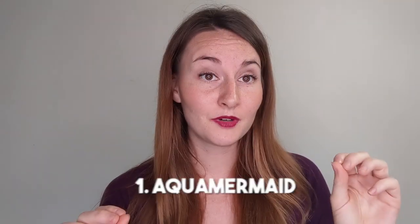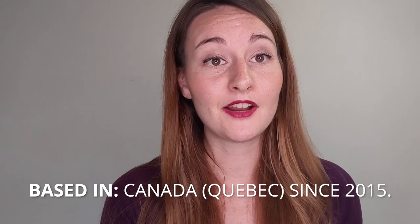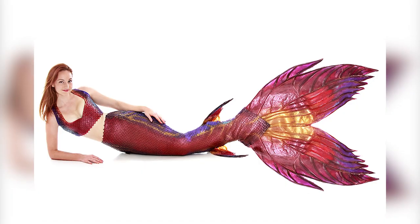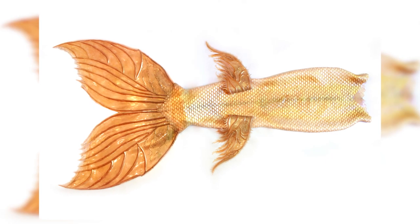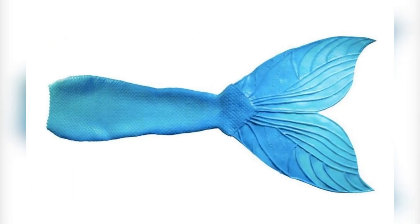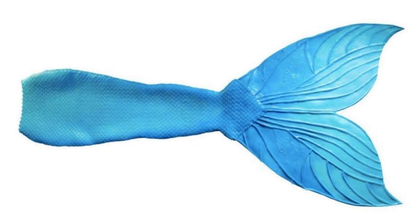Let's start with Aquamermaid — that's my company. We started with swimming schools, then evolved into making fabric tails and then silicone tails. We're based in Canada with a designer in Montreal. If you're looking for something with a really big fluke that is flowy and foldable enough to put in a suitcase, that's what we offer — an organic look with a lot of contour detail.